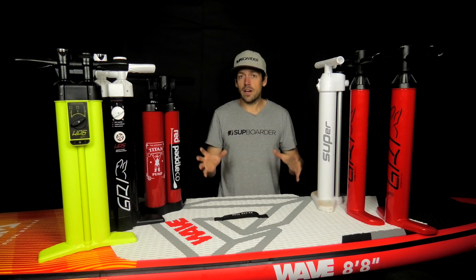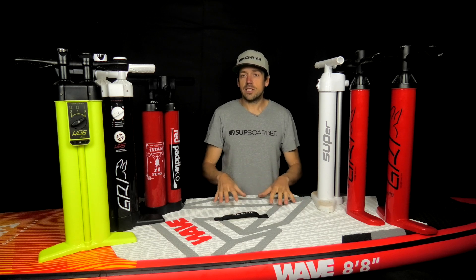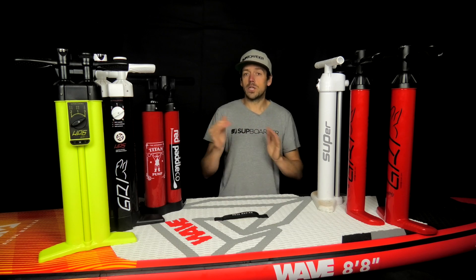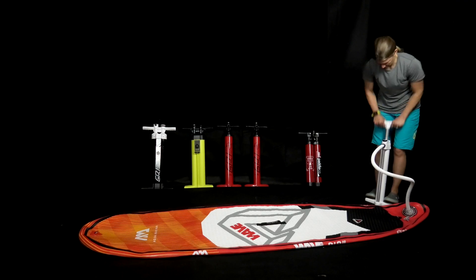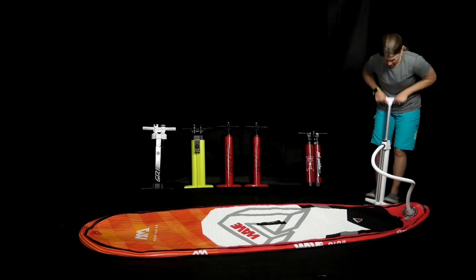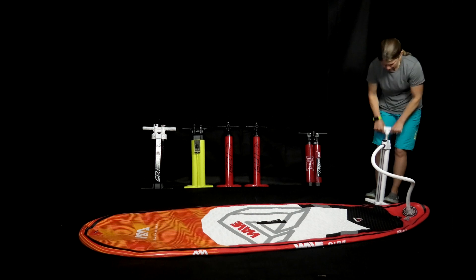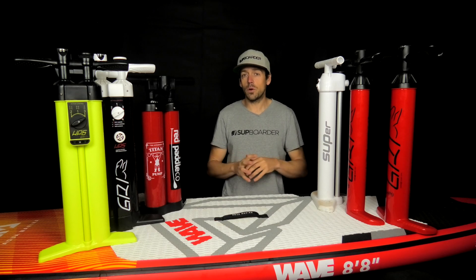There are still crossovers — brands like GRI make the HP5 and HP6, which are double action double chamber high-volume pumps, but they're still not as lightweight or as efficient as the single chamber double action pumps. We're going to put them all together, testing inflating a SUP up to 15 PSI. The board is 165 liters — not massive, but it gives us a good reference to work out which pumps are the fastest and easiest. Lucy was our pump tester again.